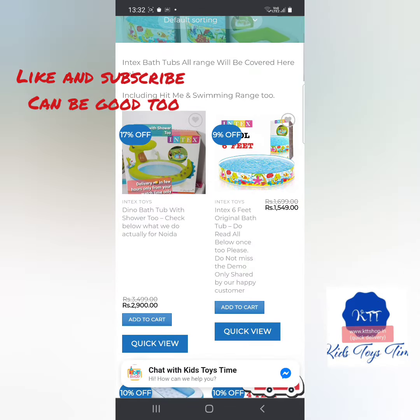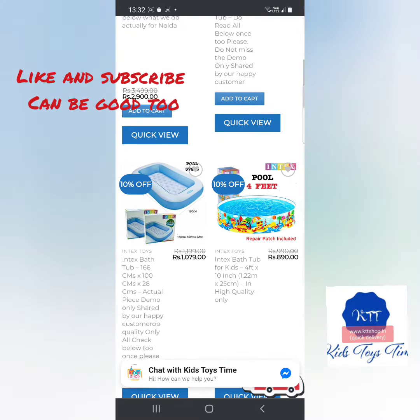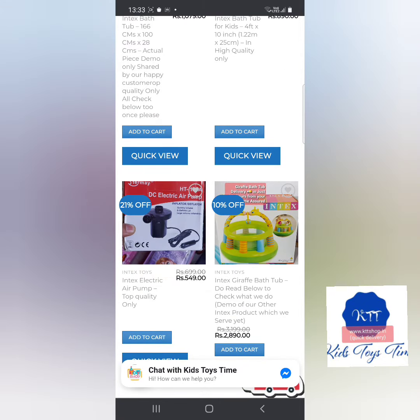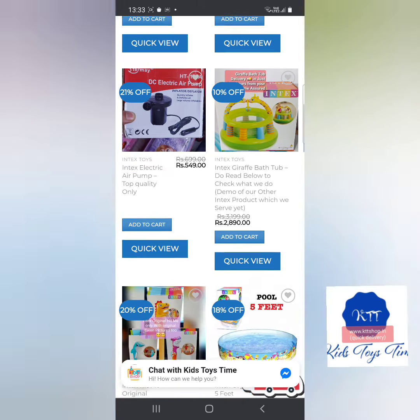You can see that there is a dyno, a shower tub — it has 6 feet. It's a top cell also, it has 4 feet. There is a pump if it needs to pump it. And it's a giraffe bathtub — it's a little exclusive range.